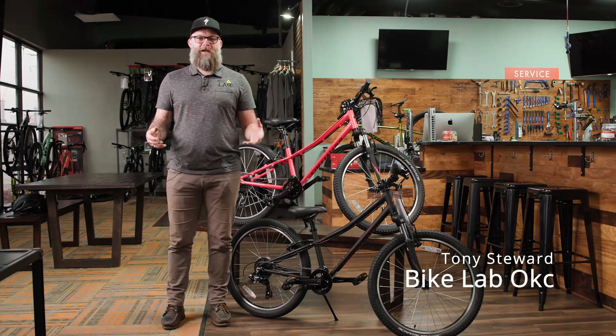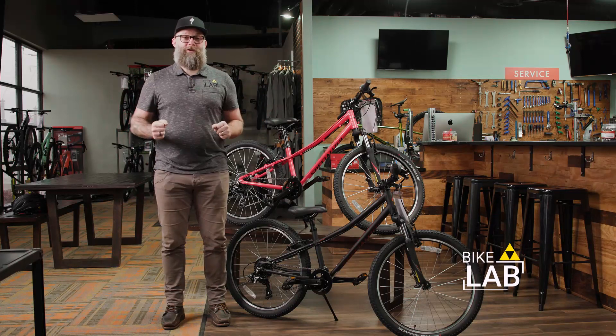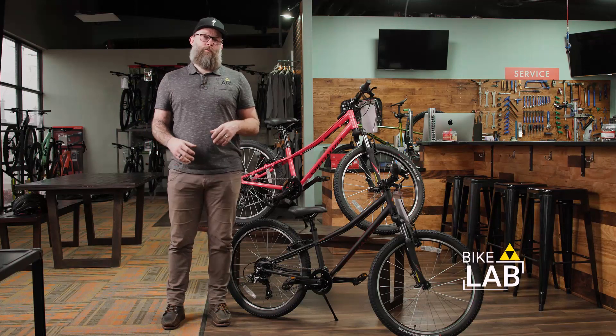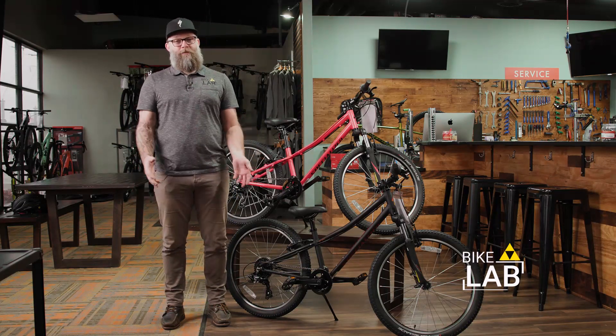Hey everybody, Tony here at the Bike Lab, and I'm excited to feature something that we have had a really hard time getting a hold of this year, especially unfortunately going into Christmas. We had a lot of big orders placed around kids' bikes, and a lot of them did not come through.